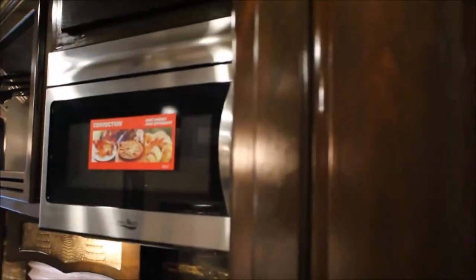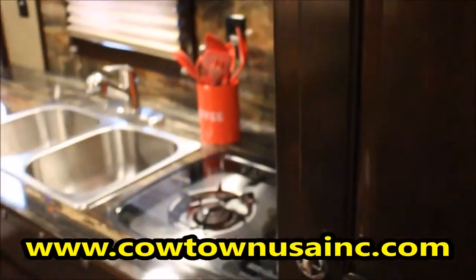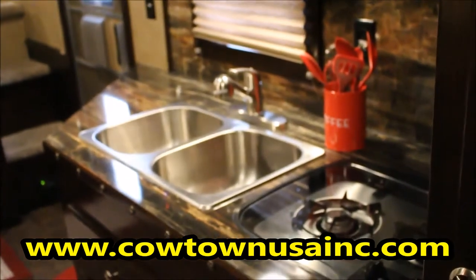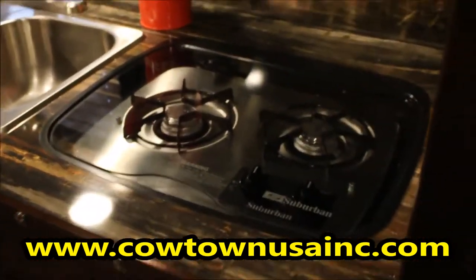On the right side of the stove you have a pantry high and a pantry low. Then you have a dual stainless steel sink with a recessed top, a two-burner stove, and you also have a convection microwave oven with storage above it.